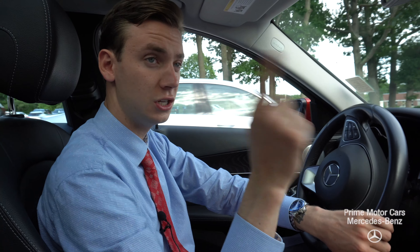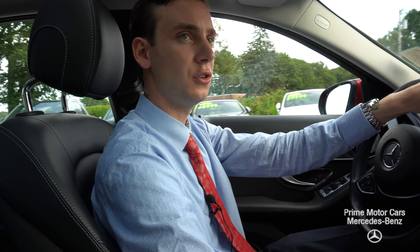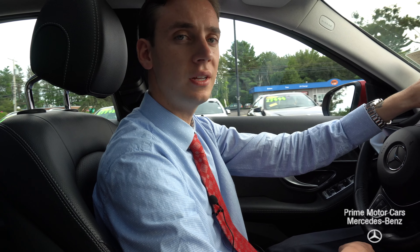I'm happy to answer any other questions you have about this model. Please don't hesitate to call me anytime. My cell phone number is 207-210-4796. You can also email me — my email is sroe, that's s-r-o-e at driveprime.com. Thanks for watching, Larry, I hope you enjoyed. Have a good day.